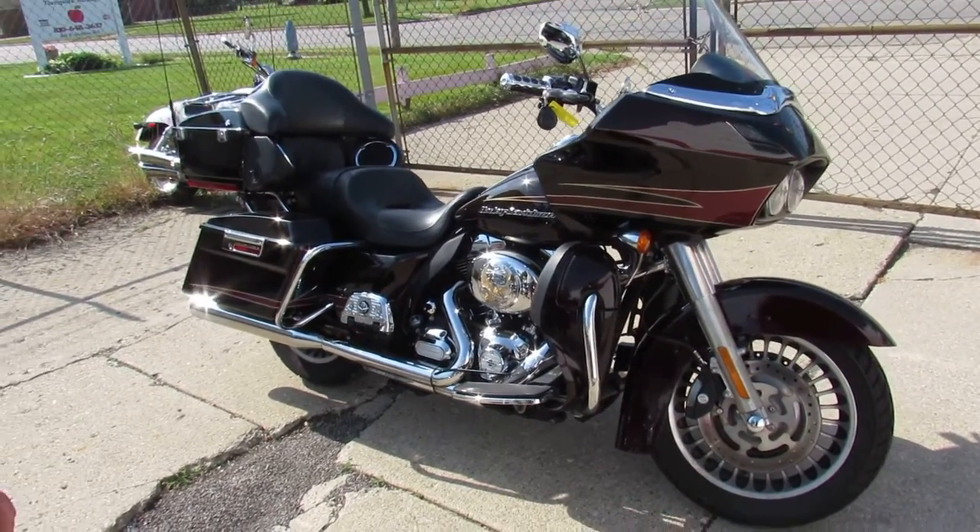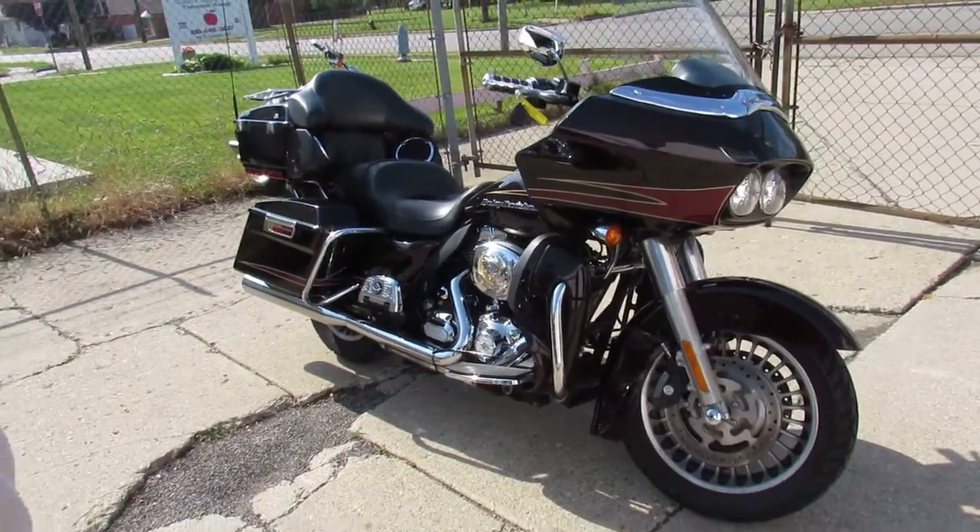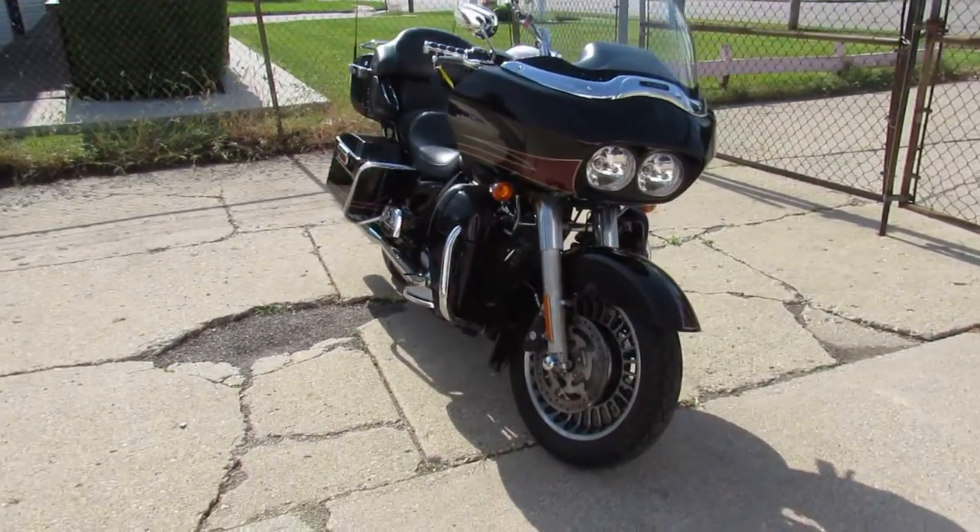Hey guys, ApprovalPowersports.com here. Anybody looking for a used bike, we've got them in stock. Over 250 used bikes left in stock.